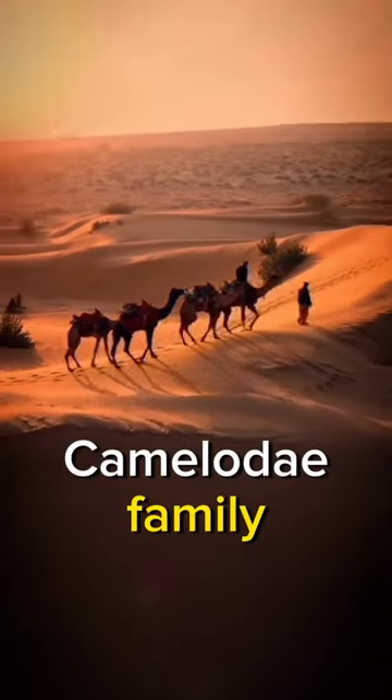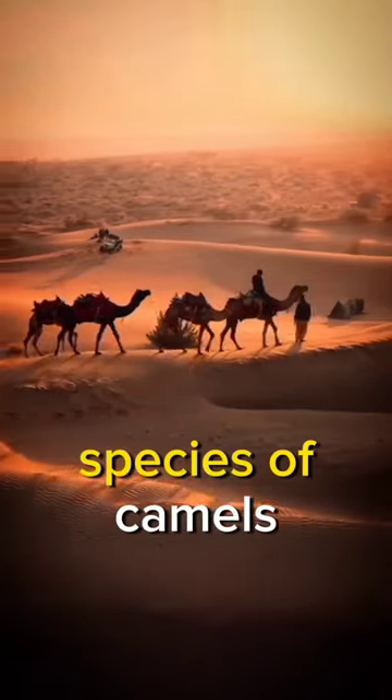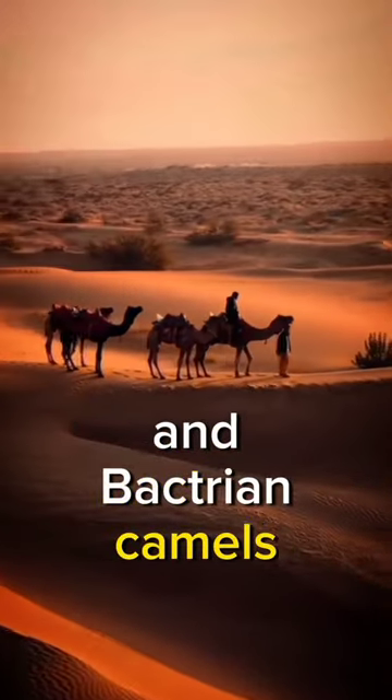Camels are a mammal of the Camelidae family. Camels form the genus Camelus. There are three living species of camels. Best known are the Dromedary and Bactrian camels.